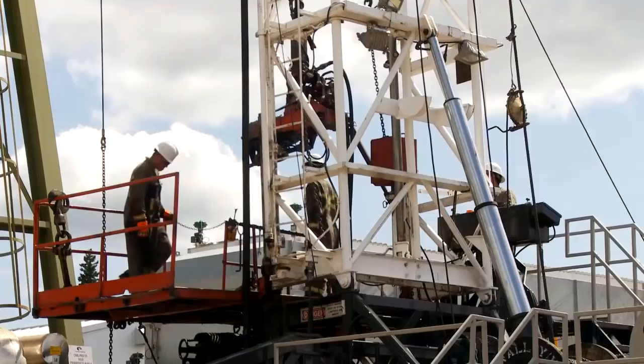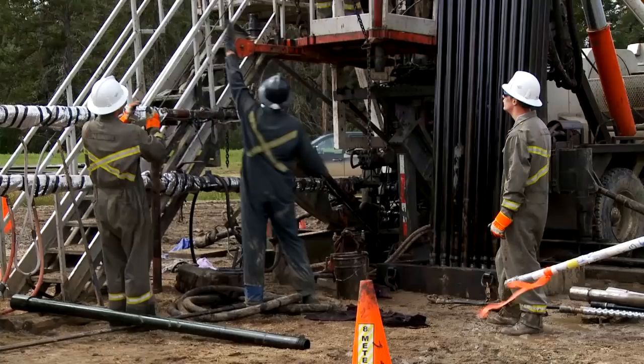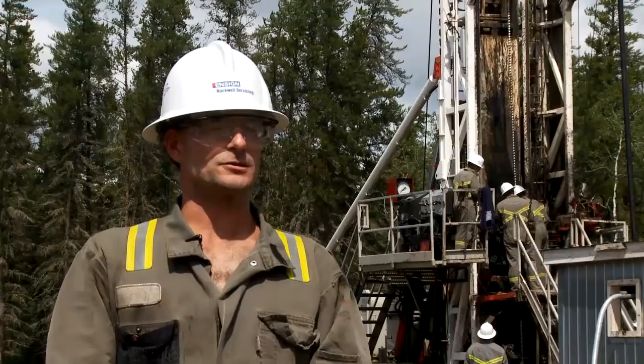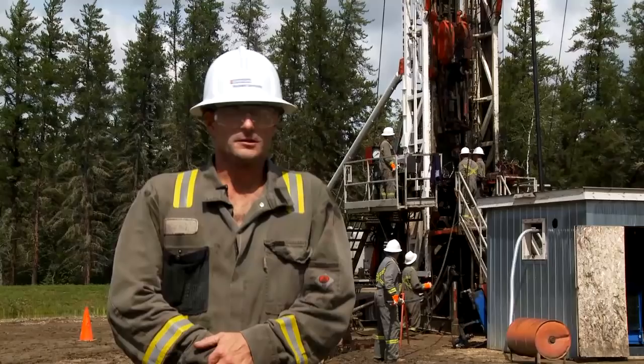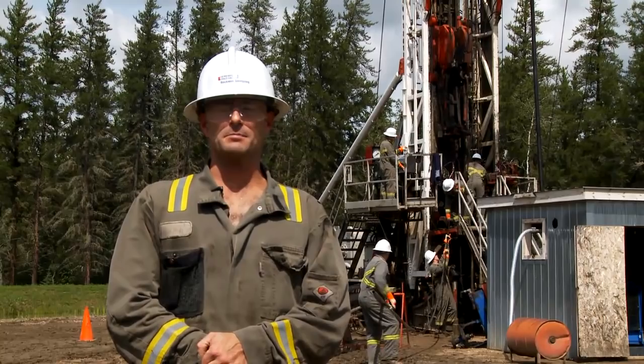It is a demanding job. A lot of it, you're fighting the weather, the elements. Each employee of Rockwell Servicing derives their own type and level of personal satisfaction from a job well done. It's the joy of coming to work every day knowing that we're going to do a job safely and properly. If you like physically demanding and working outdoors type of work, I'd recommend this to anybody. As far as I'm concerned, this is the life for me. I love doing this.